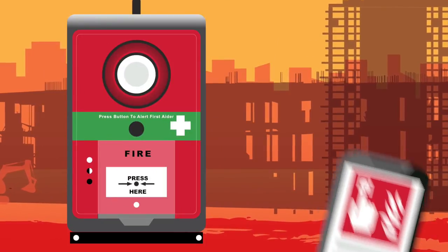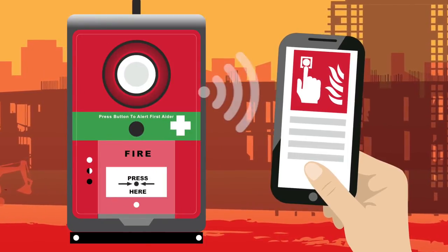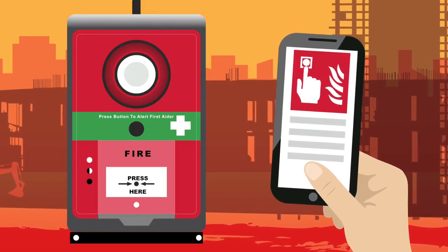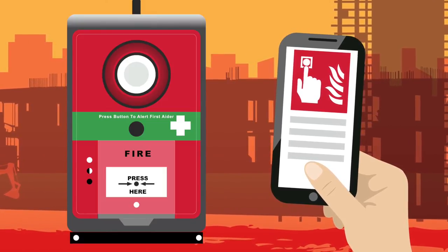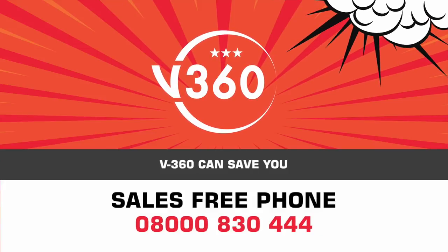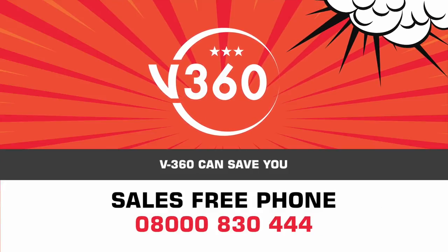V-Fire integrates programmable apps, giving site managers full oversight and immediate notifications, ensuring worker safety remains at the heart of your construction.